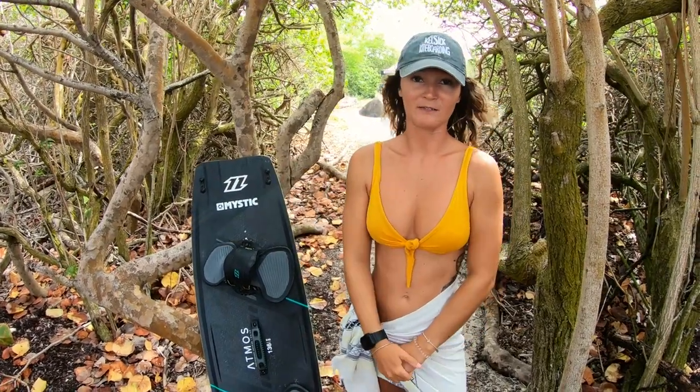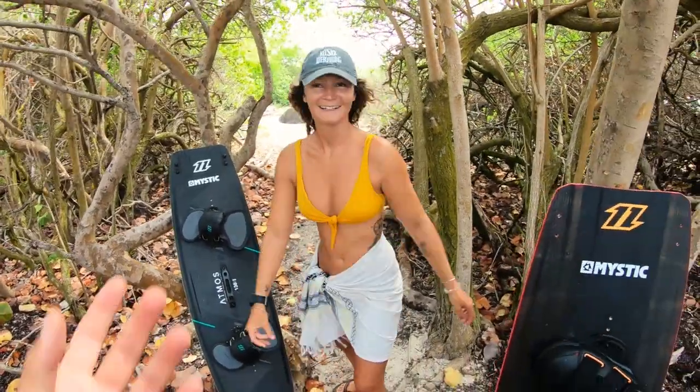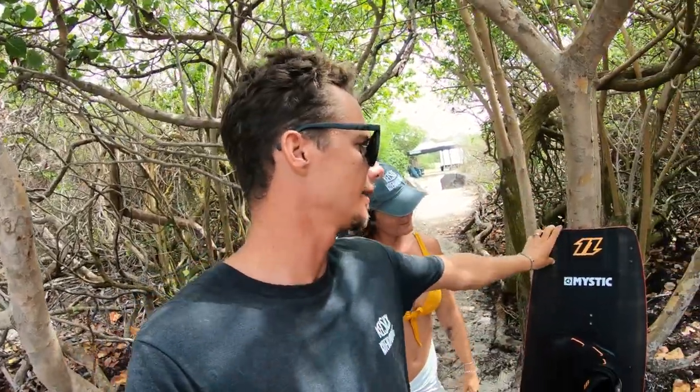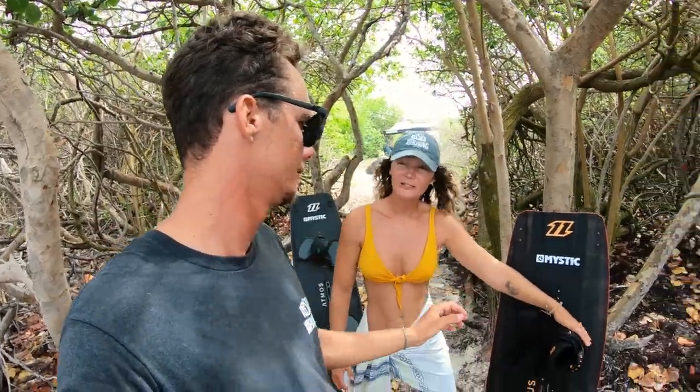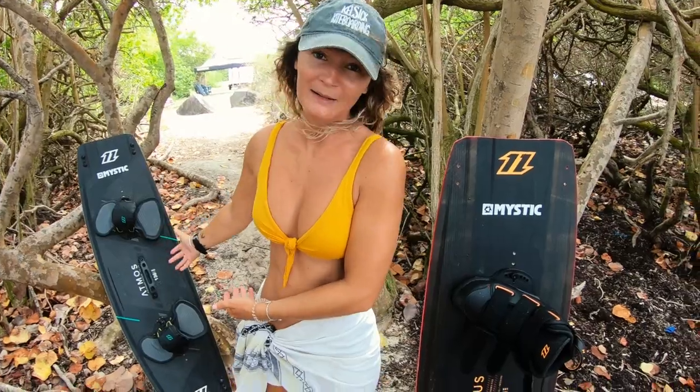Sometimes she tries really hard to explain the fine details of boards so everyone gets it. I wanted to throw my joke in about the boots matching the board — because that makes you ride better, right? She forgot to add that in, and then was still talking about the Atmos.